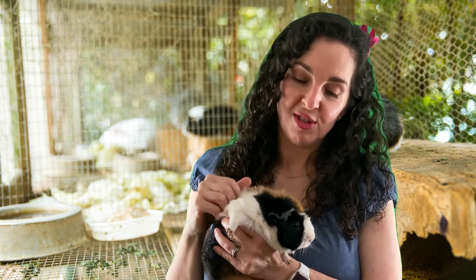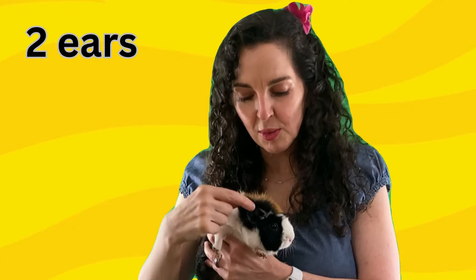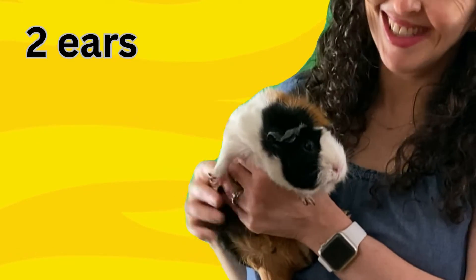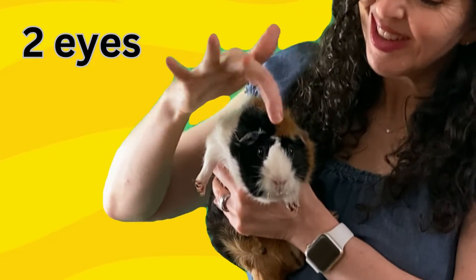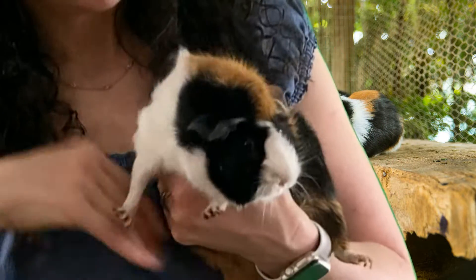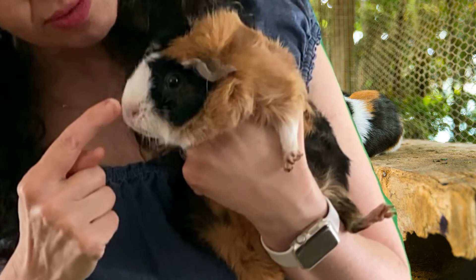Cleo also has ears — one and two. Cleo also has two eyes: one, two eyes. Can you see her eyes? She also has a nose right there.